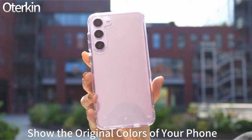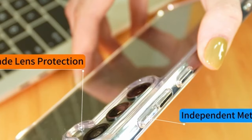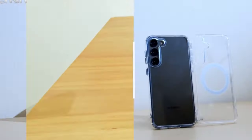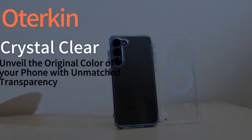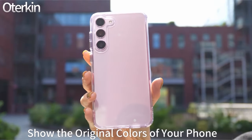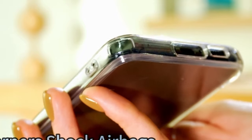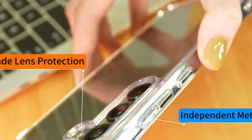The design includes 2.8mm raised camera bezels and 1mm raised screen lips for comprehensive protection. With an ultra-slim and aesthetic design, the case easily slides in and out of pockets while providing a firm grip. The pure electroplated buttons are durable and ensure smooth click responses. A-Turkin also offers professional support and a one-year warranty for peace of mind during use.